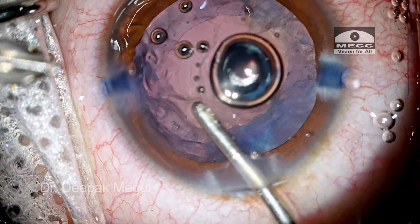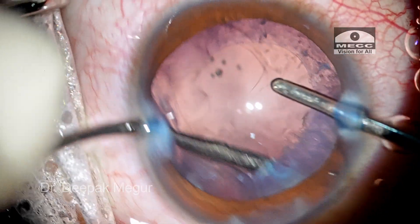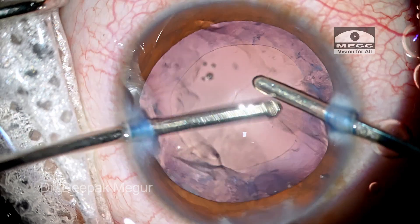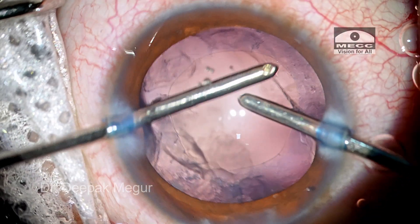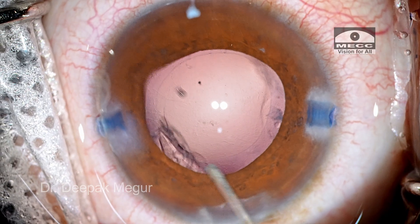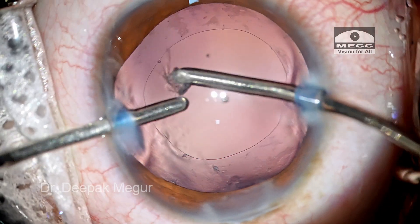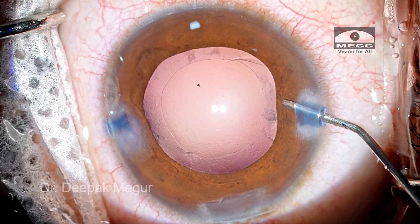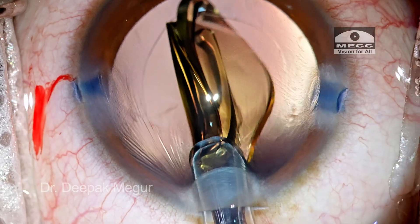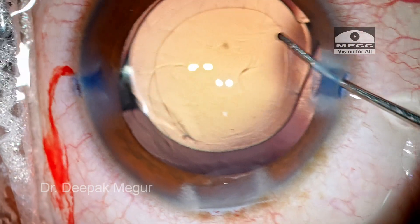Manual irrigation and aspiration is used to remove all the cortex. I do not intend to do any posterior capsule rhexis, nor have I under-corrected this patient, simply because the patient has completed 14 years and is going on 15. He may develop a little myopia over the next few years. A single-piece hydrophobic IOL is being implanted into the eye.